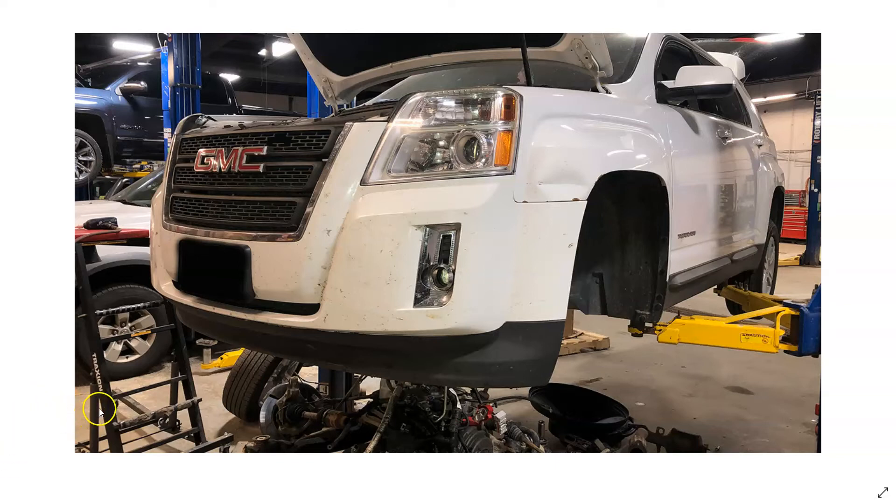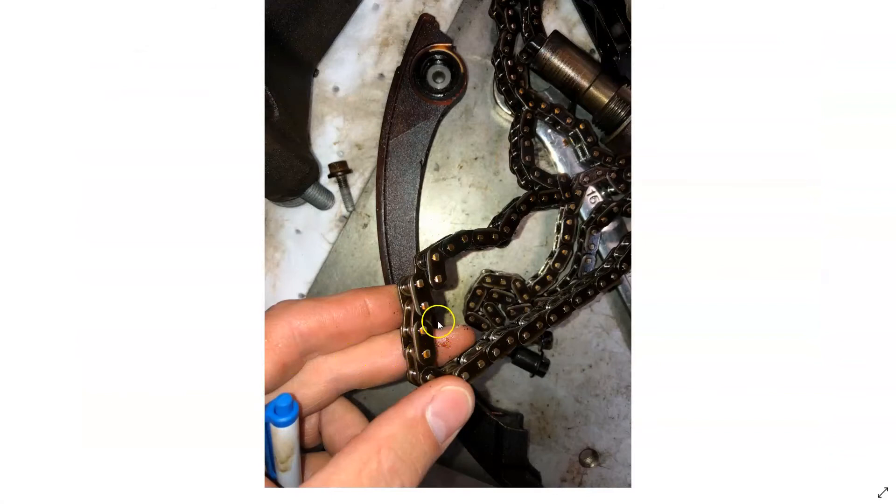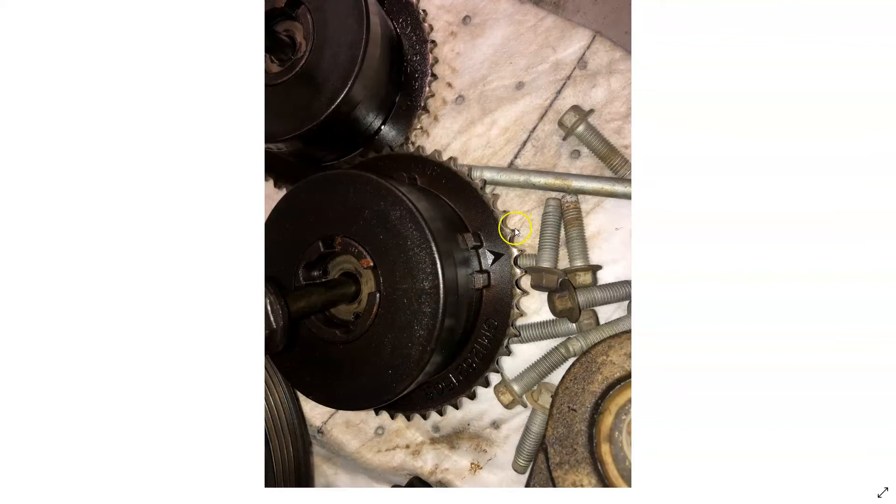With the engine running you could hear the timing chain slapping the backside of the valve cover. When I got the valve cover removed we found excessive wear on the timing chain — you can see in this area here where it's all worn. This chain is stretched pretty good too, and there was a lot of wear on the cam phaser teeth.